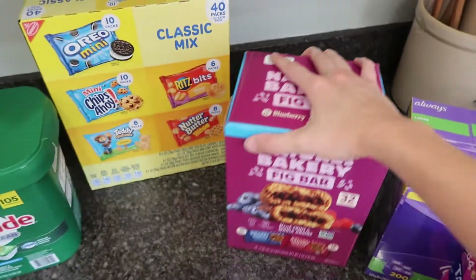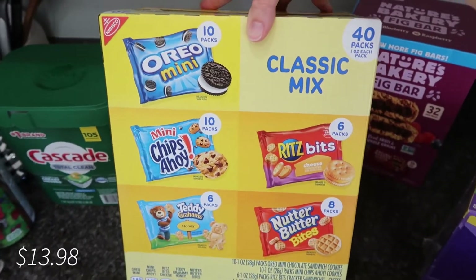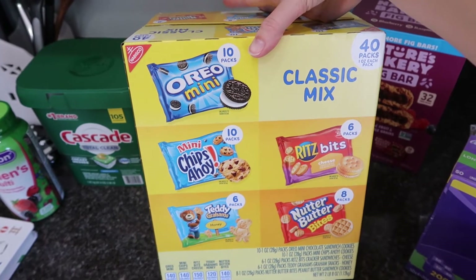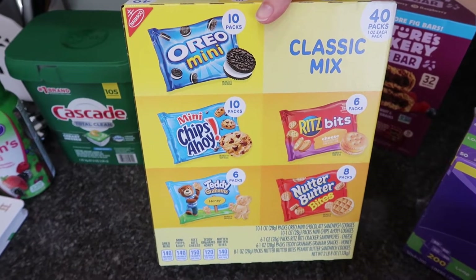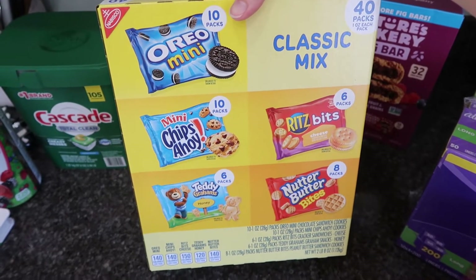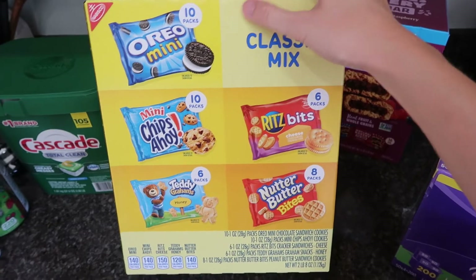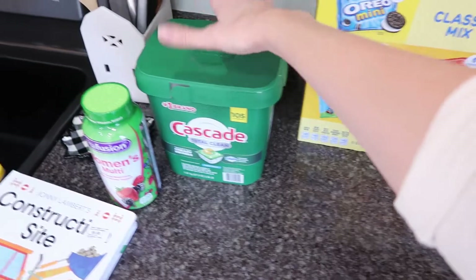I picked this up for Grant with school in mind. He goes to a parent's day out program two days a week and has to take a little snack each day, so it's really easy to grab a pre-packaged bag of something. We'll see how he does — I know he'll eat the Teddy Grahams and probably the cookies. I don't think he's ever had these crackers before, but I honestly think he'll like all of them.